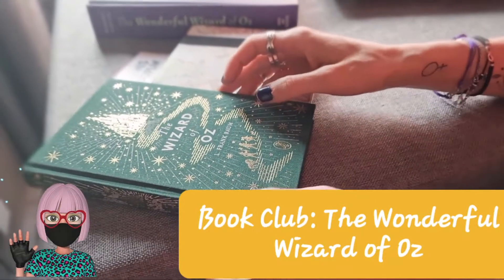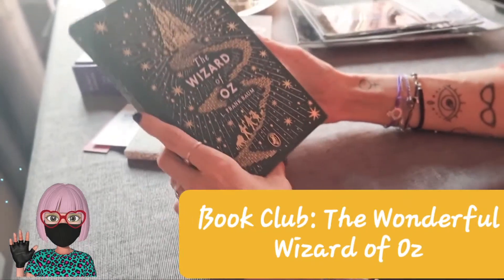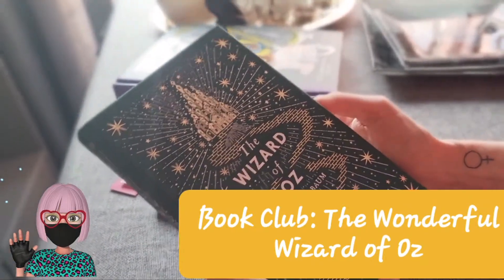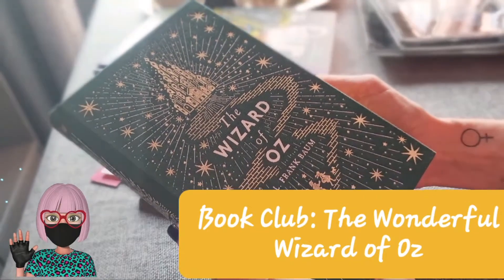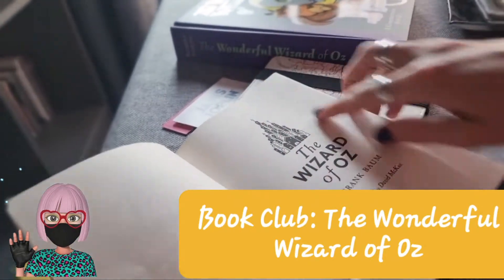Hello guys! Here you have my version. It's a very special edition of The Wizard, the wonderful Wizard of Oz. And it's illustrated.